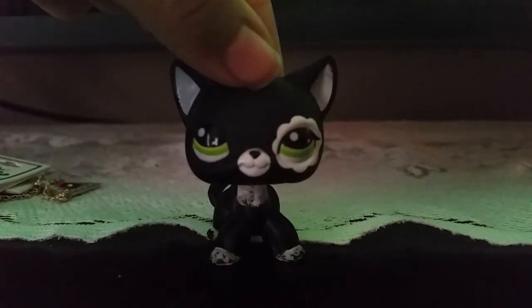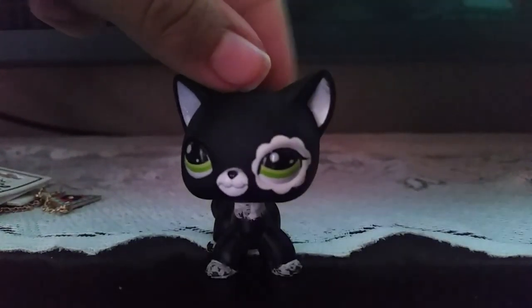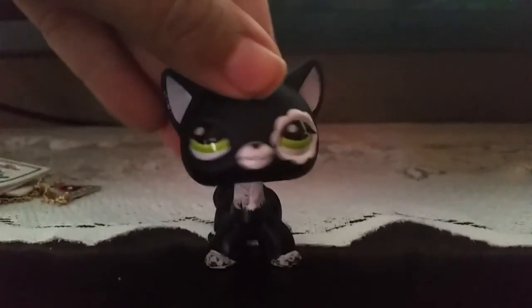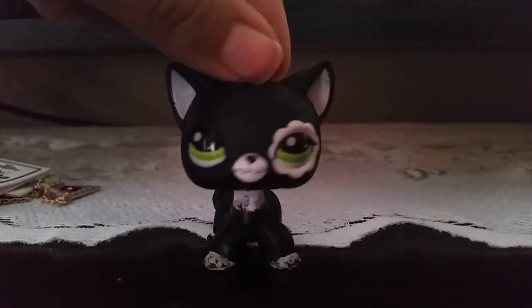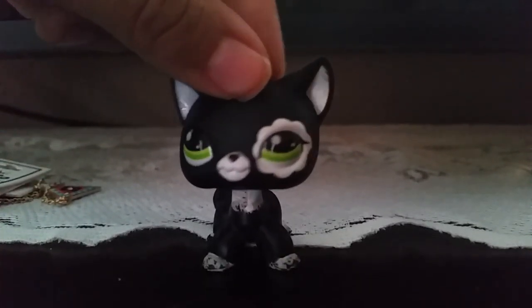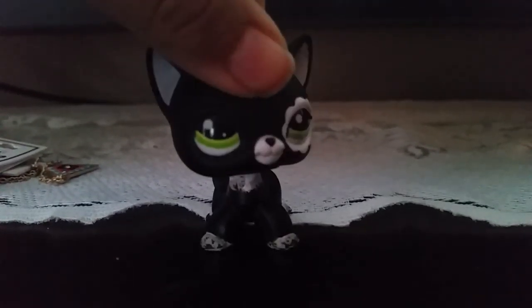Hey guys, it's meopiesmidnight here, and as you can tell by the title, I am doing an unboxing of the new Willis Pet Shop current pound. I already unboxed all these pets, so I will just show you one by one all the pets I got.